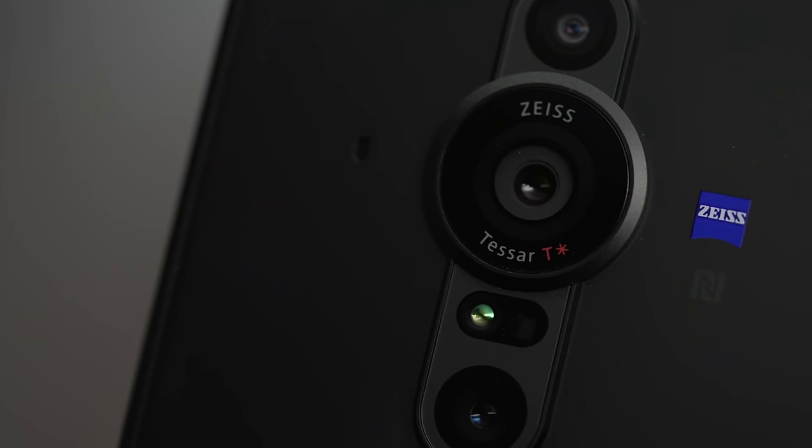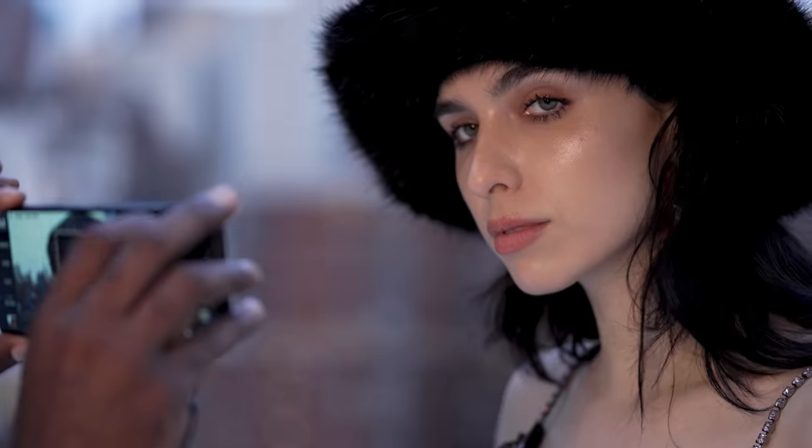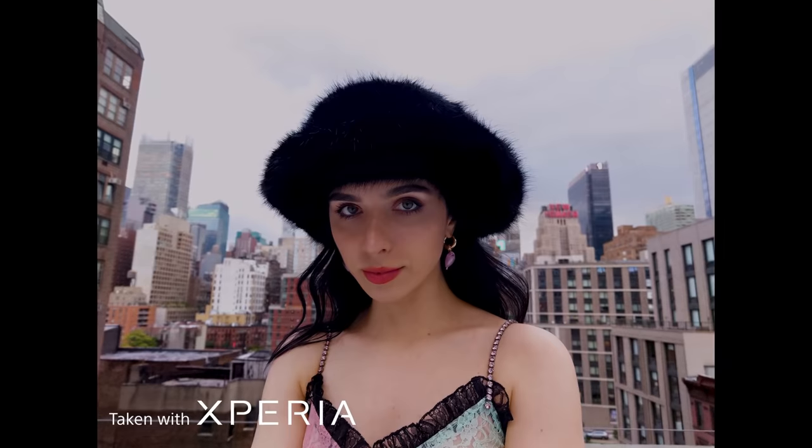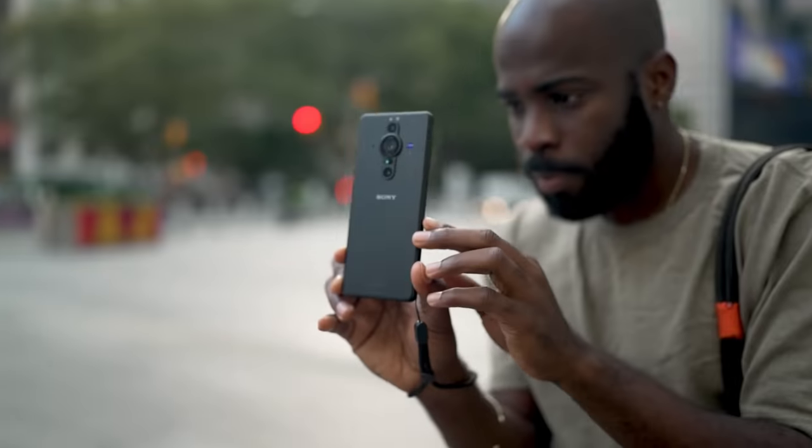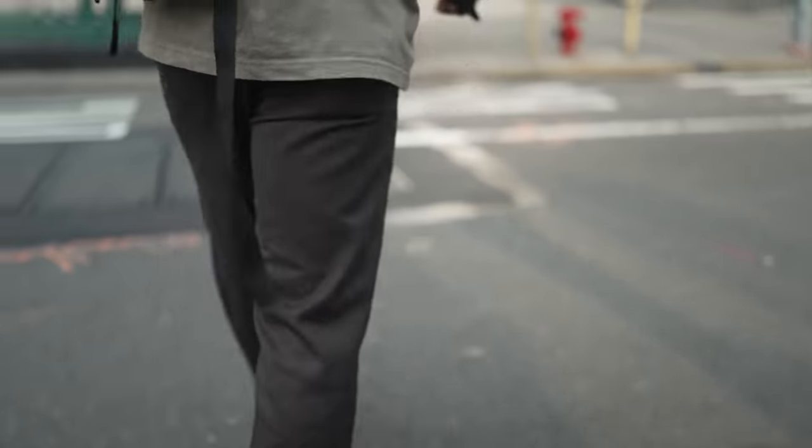With three different focal lengths, it's like having a full kit of lenses ready for anything I might come across. And with the 24-millimeter Zeiss Tessar lens, I'm capturing high-resolution images guaranteed. As a professional, I always use a strap with my cameras, and with the Xperia it's the same — plus, with a water-resistant body, I know it won't get damaged even as I carry it around the city.